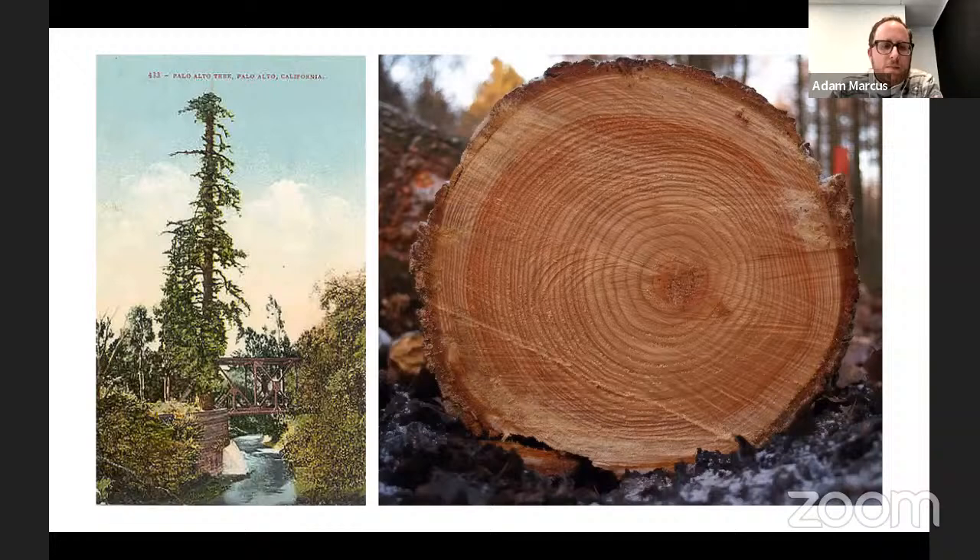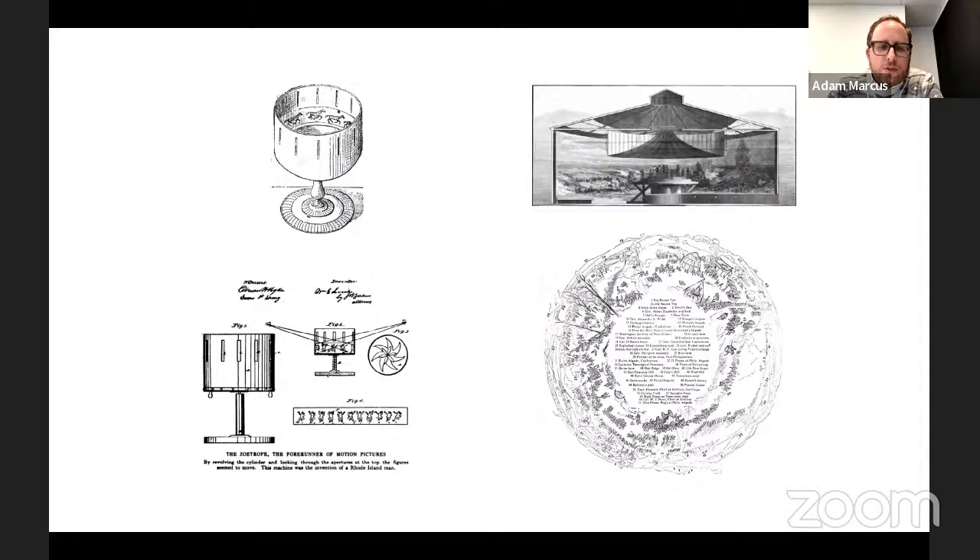In starting to think about the project I also looked at instruments of visualization and circular displays — things like zoetropes and cycloramas. This is the famous Gettysburg Cyclorama in Pennsylvania. I was very interested in how spatial information in the round could be captured in a singular object, and how such a device might take its place in the plaza of city hall.